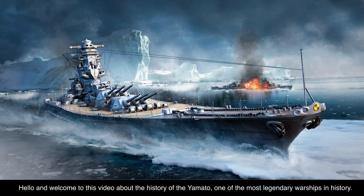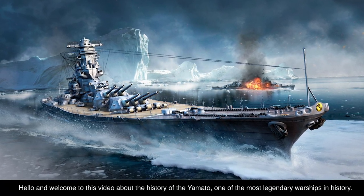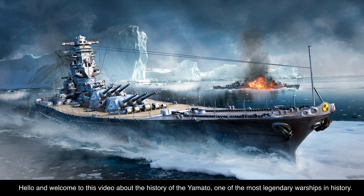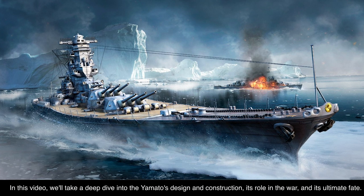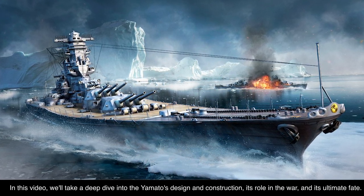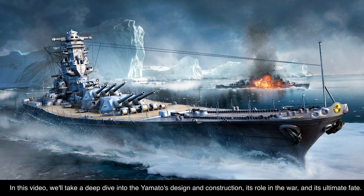Hello and welcome to this video about the history of the Yamato, one of the most legendary warships in history. In this video, we'll take a deep dive into the Yamato's design and construction, its role in the war, and its ultimate fate.